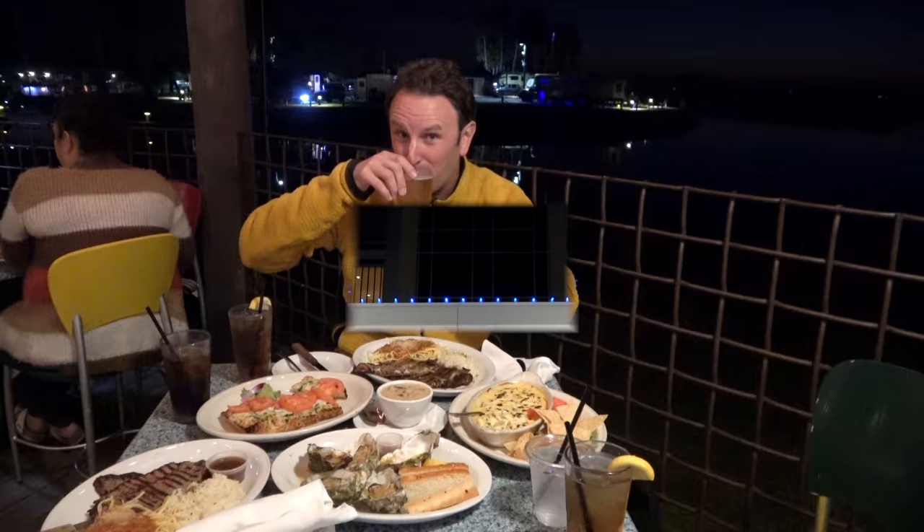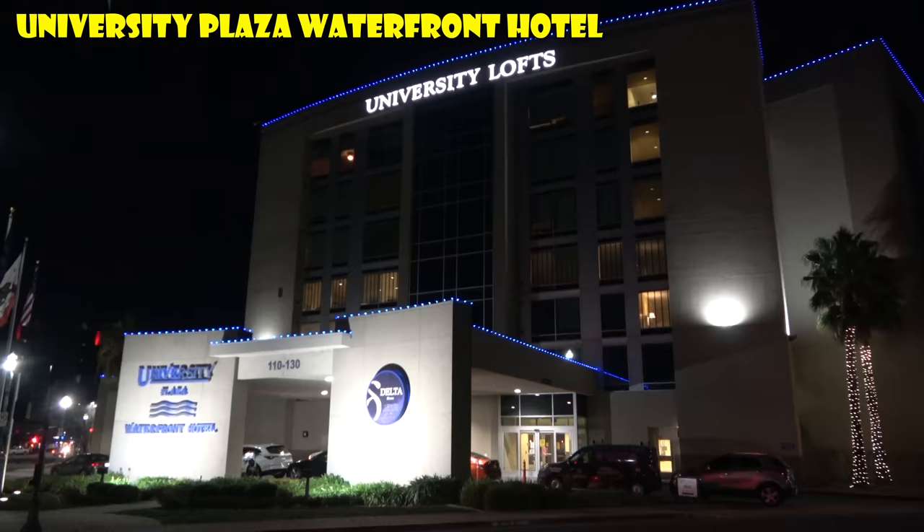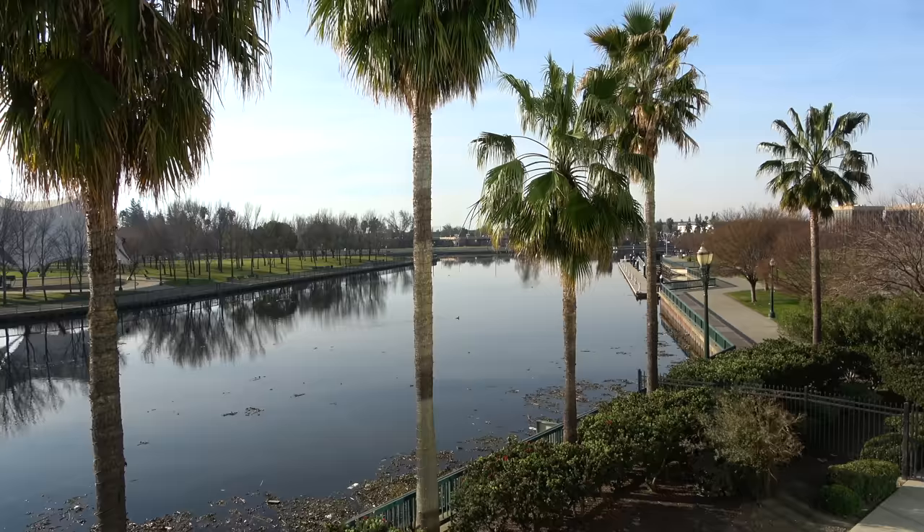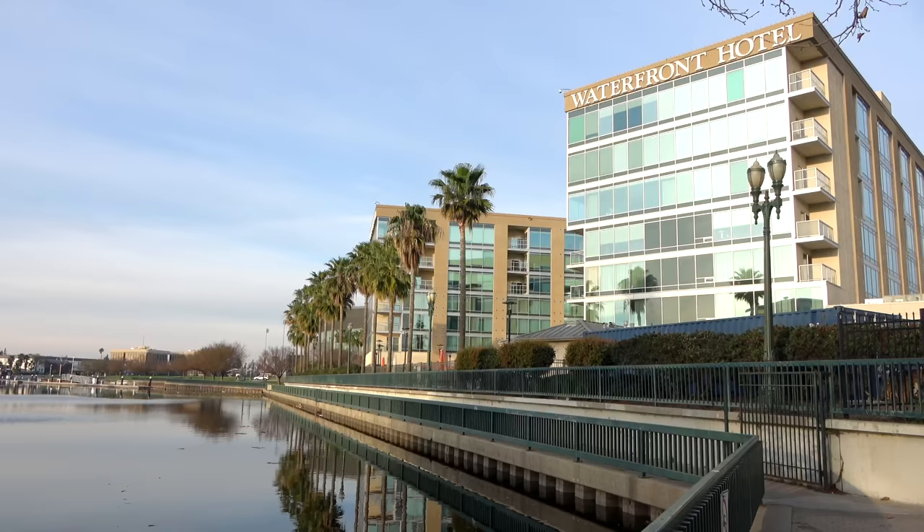After dinner we checked into the University Plaza Waterfront Hotel that maybe doesn't look like much at night, but in the daytime has amazing views of the San Joaquin River. This little part of the river really could look like a bay. And since Stockton is an inland port, you could technically get from here all the way out to the Pacific Ocean through the San Francisco Bay.